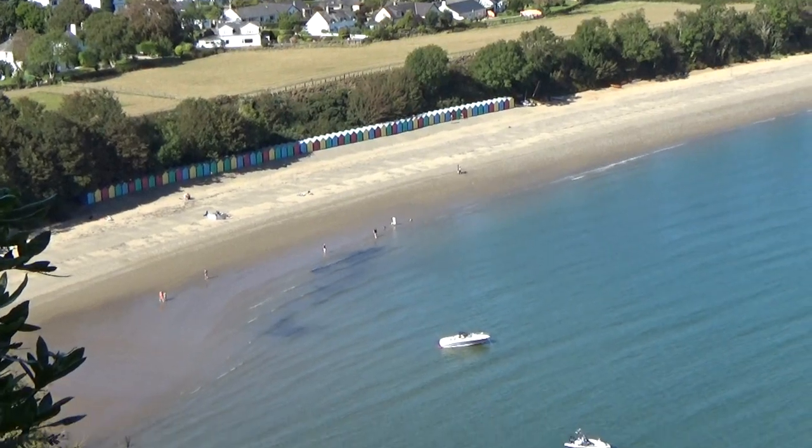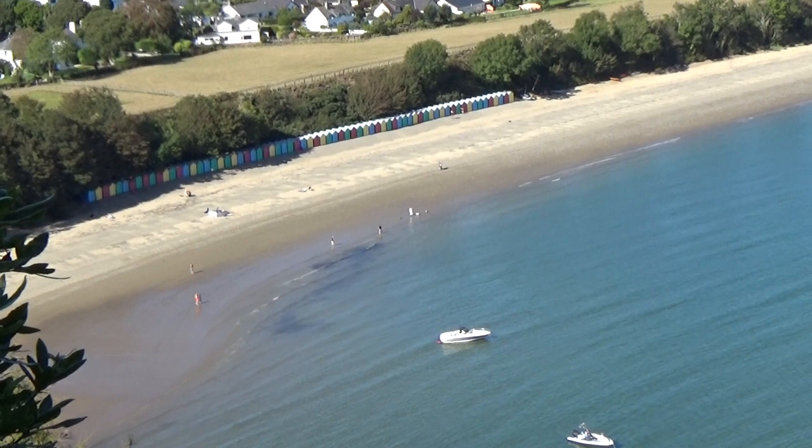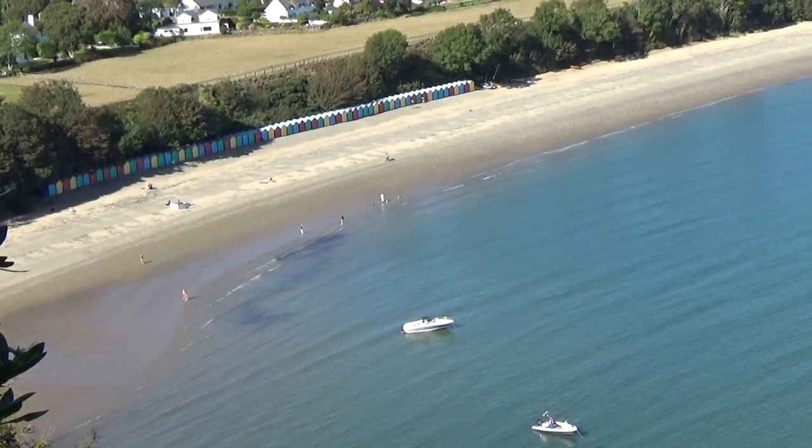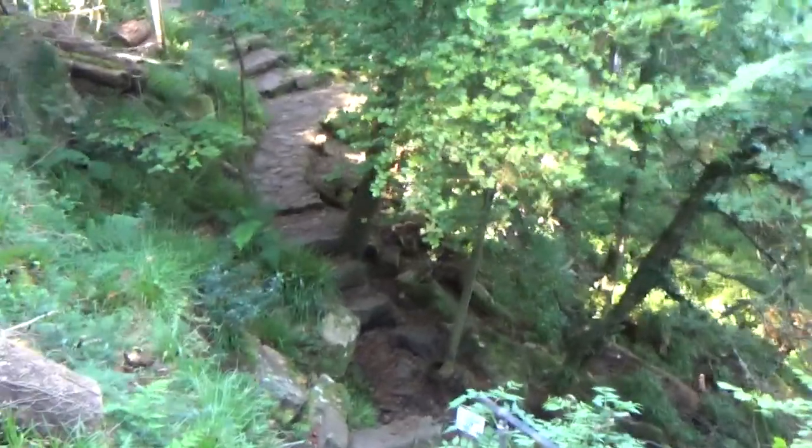Amazing view — it's like the Caribbean! They do have beaches in the Caribbean, I think. Whoa, this is well steep.